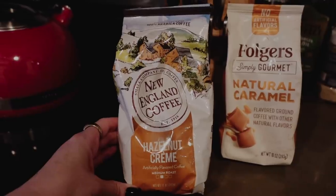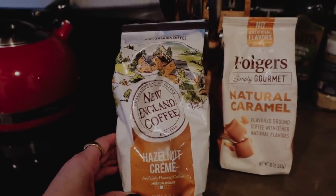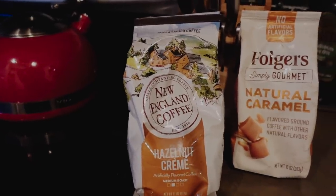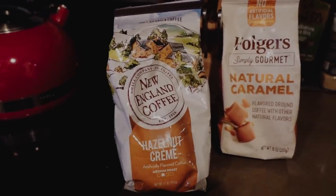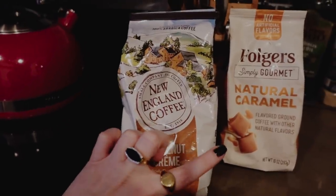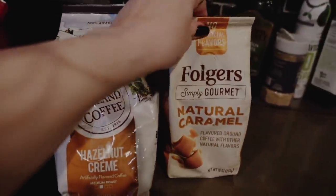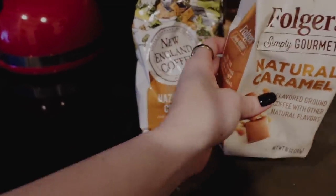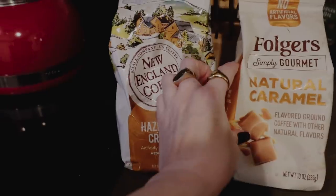I got the sweetest little package from a subscriber named Faith — her Etsy shop is Stationery by Faith. She sent adorable little sticky notes and a bookmark with a tassel. I'll link her shop down below. If any of you have Etsy shops you can always email me — I think it's so cool to see what you guys make. I also picked up a couple of new flavored coffees to try, including Folgers Natural Caramel, which I'd never seen before.